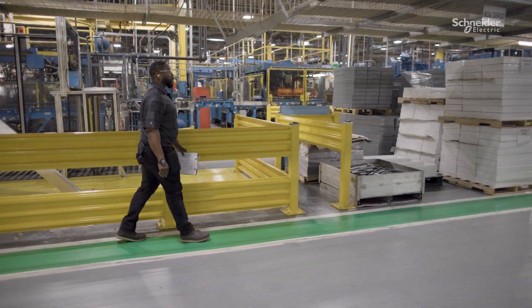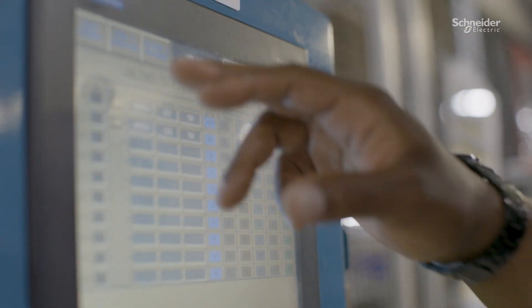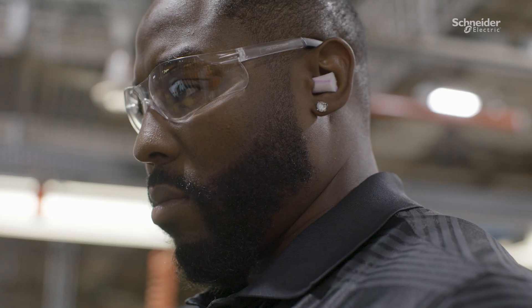As a production supervisor, my job is to allocate manpower for production and facilitate the coaching and training of operators in order to attain the highest levels of safety, quality, and production attainment for our customers.